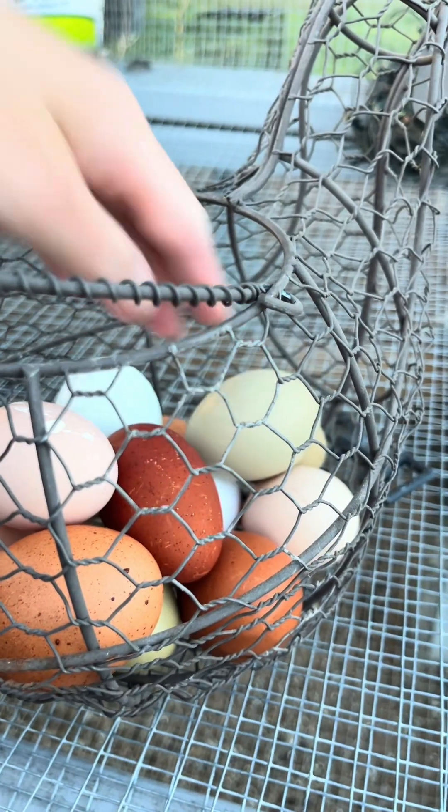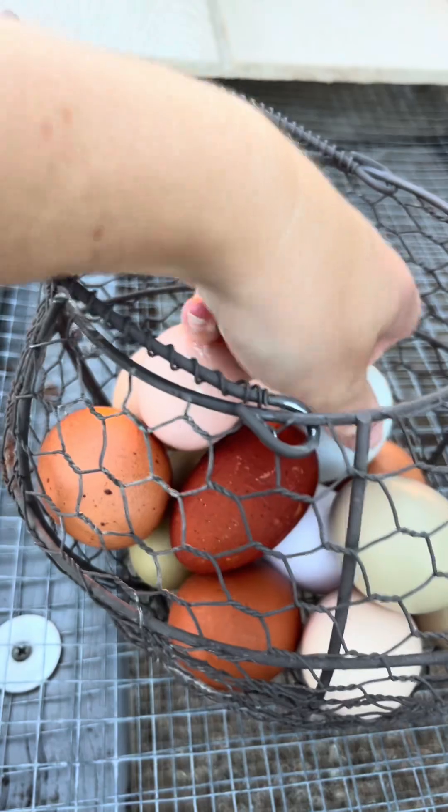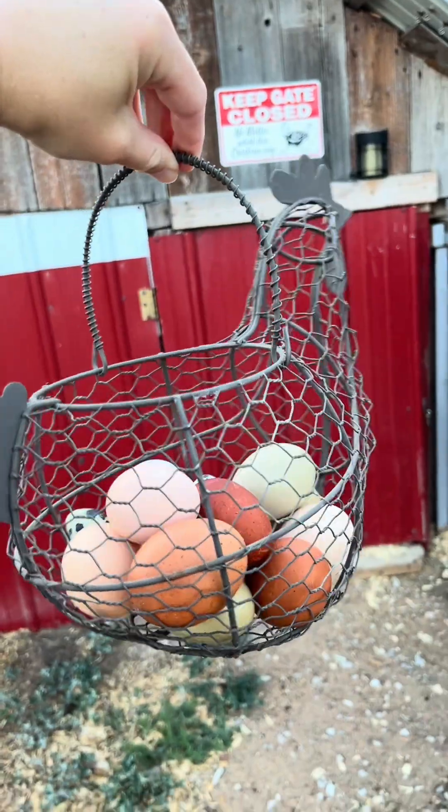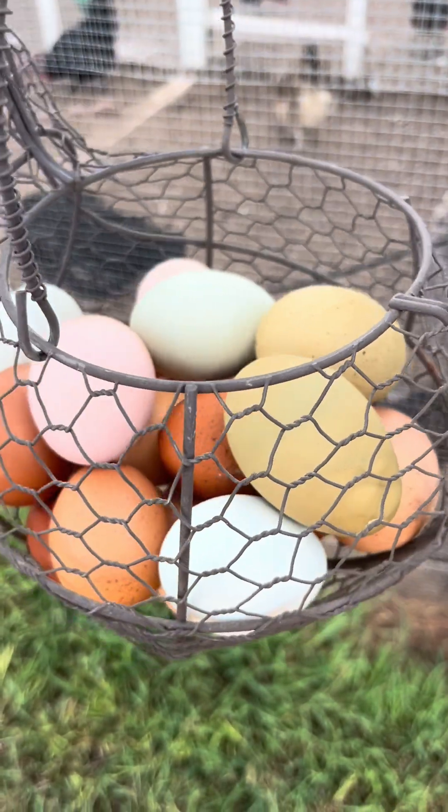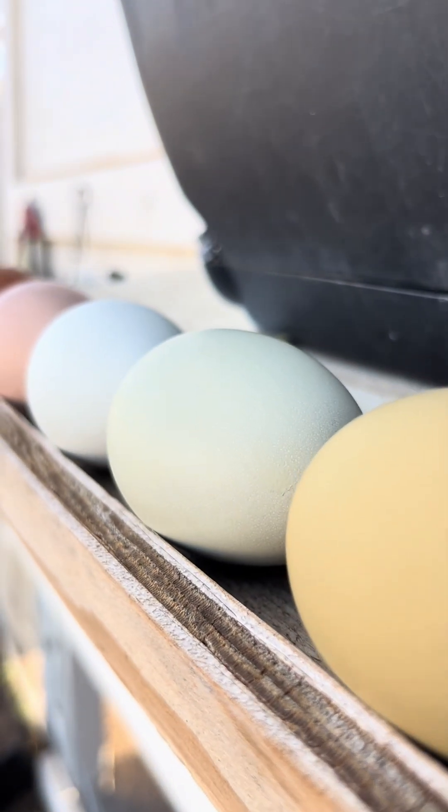When bacteria and parasites get tiny doses of medication, that medication becomes less and less effective over time, causing major issues when it comes to future treatment options. To prevent the ingestion of microdoses of medication and to prevent multidrug resistance, egg withdrawals must be followed and the eggs must be discarded and not fed back to the flock or other animals.